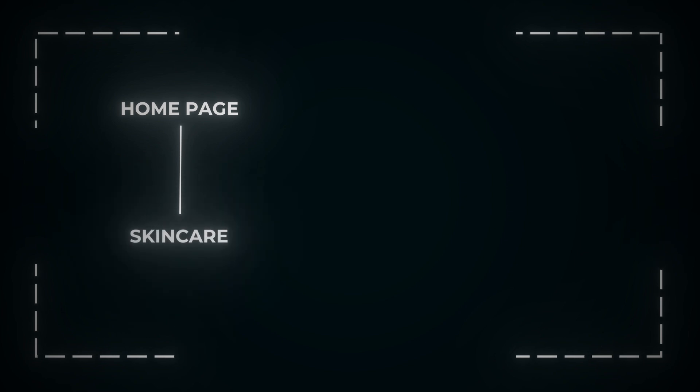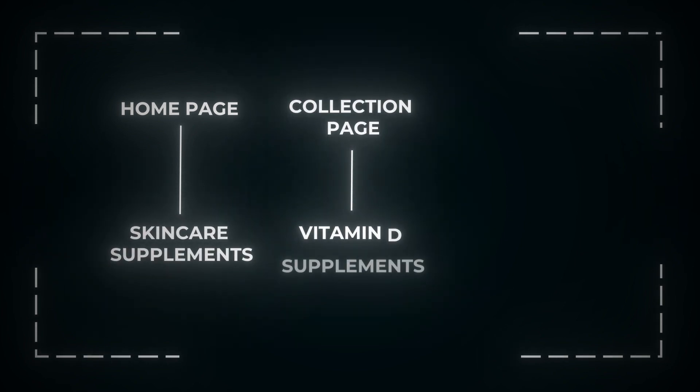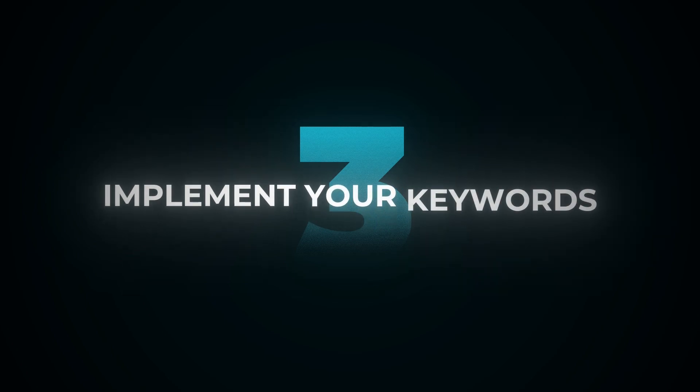Your homepage optimized for skincare supplements; on a collection page level, vitamin D supplements; and if you sell multiple types of vitamin D supplements — like multiple products — your product page should be optimized for vitamin D supplement pills.